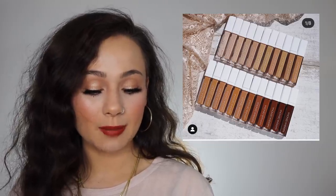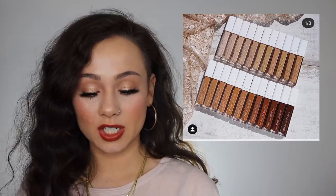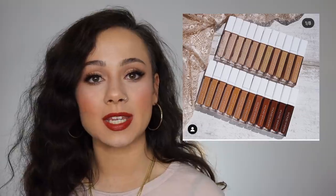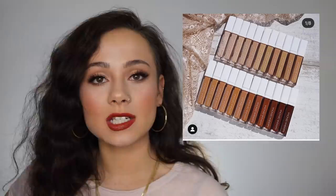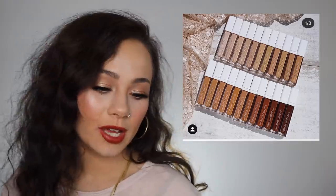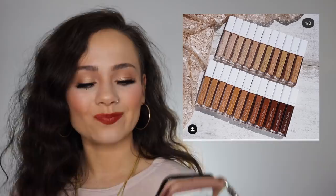Natasha Denona came out with some concealers — the Transfix Matte Concealers. They are $28 each and come in 23 shades. I don't know if I'm going to end up purchasing these. As of now they're in my loves list along with the Foundation X from Natasha Denona, because I do want to do a full face of Natasha Denona products eventually, or potentially a day of testing the foundation and concealer — let me know if that's something you'd be interested in. I think most likely I will end up caving and shopping this concealer, but I haven't heard that many great things about it so we will see.